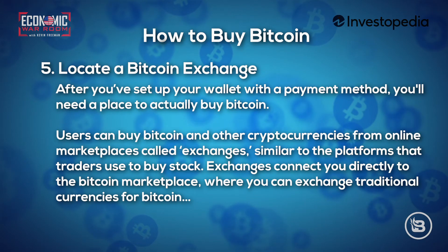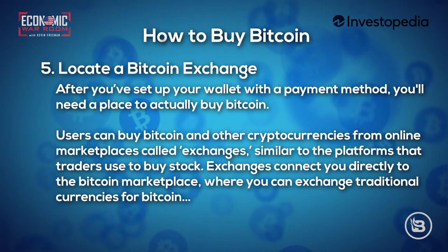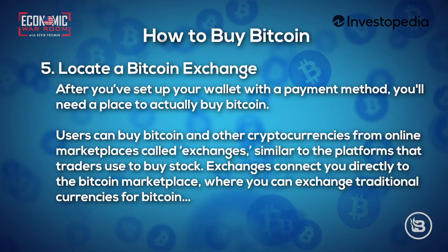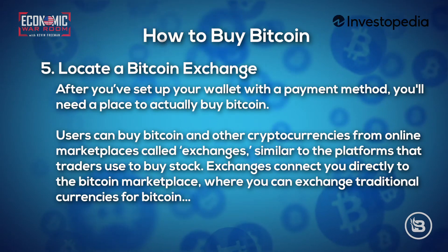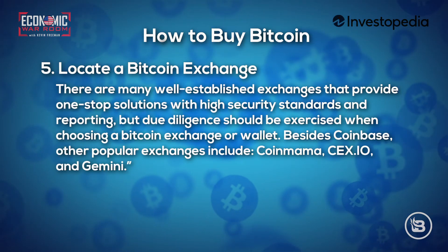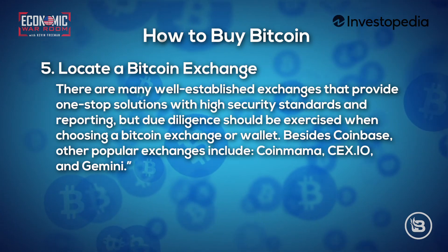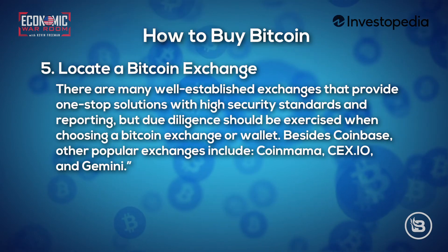Step five: locate a Bitcoin exchange. After you've set up your wallet and payment method, you'll need a place to actually buy Bitcoin. Users can buy Bitcoin and other cryptocurrencies from online marketplaces called exchanges, similar to platforms traders use to buy and sell stocks. Exchanges connect you directly to the Bitcoin marketplace where you can exchange traditional currencies for Bitcoin. There are many established exchanges providing one-stop solutions with high security standards.